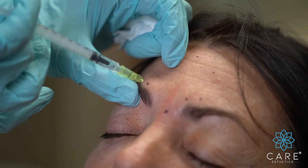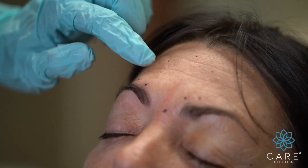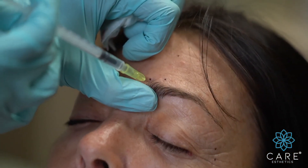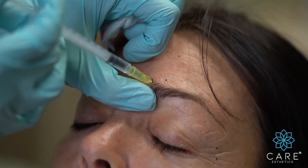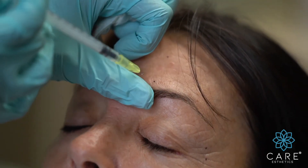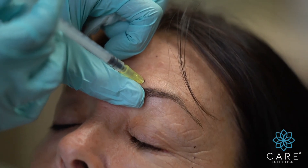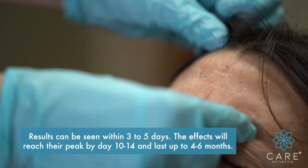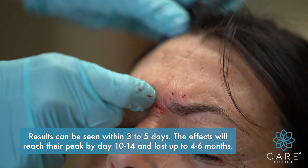This is going to help with those number 11 frown lines. You can actually feel them in the belly of the muscle — 5 units there, and last 5 there. So do a big frown for us. Great, you can see these corrugators working.